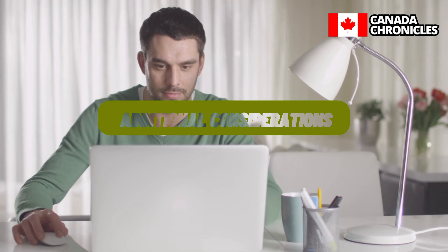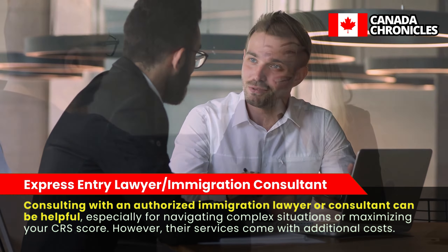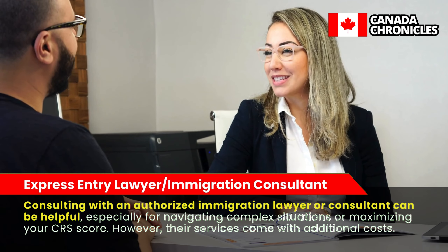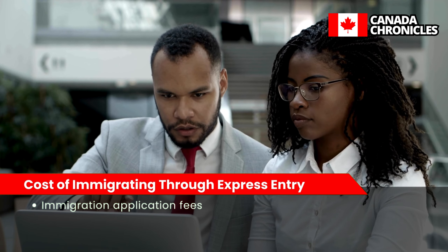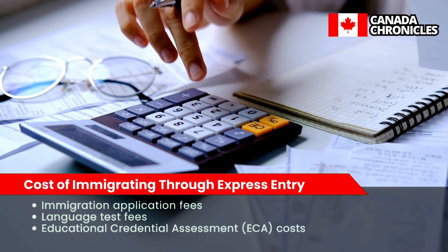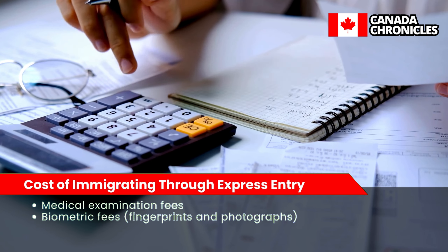Consulting with an authorized immigration lawyer or consultant can be helpful, especially for navigating complex situations or maximizing your CRS score, though their services come with additional costs. There are also associated fees throughout the Express Entry process, including immigration application fees, language test fees, educational credential assessment costs, medical examination fees, and biometric fees such as fingerprints and photographs.